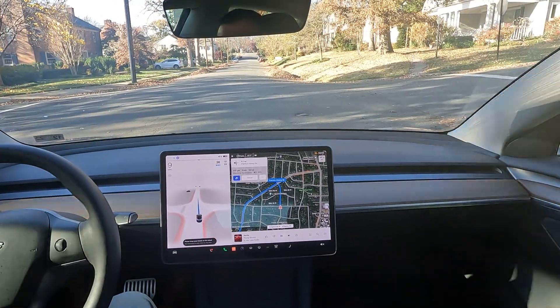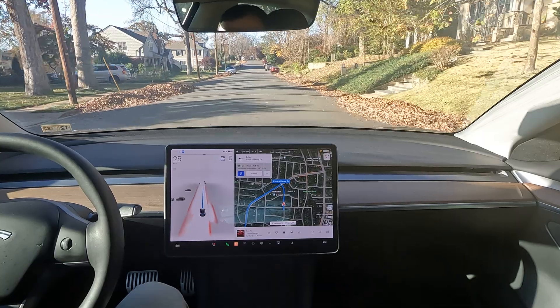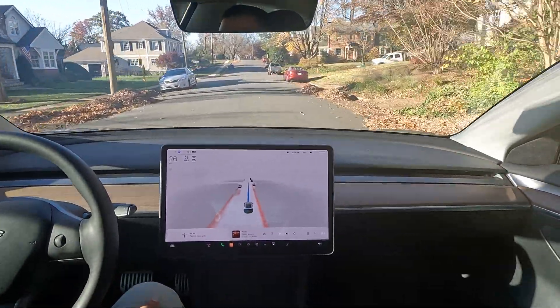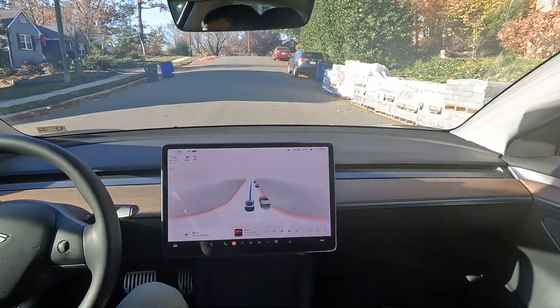All right, what is up, welcome back to the channel or welcome to the channel — quick three-minute drive for you today. This was interesting with no lanes painted on these inside roads.